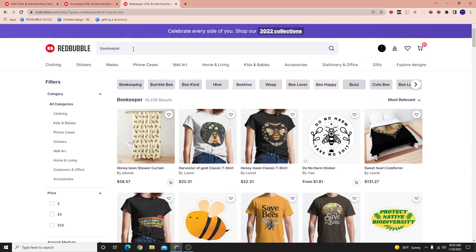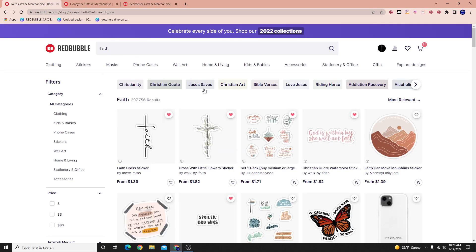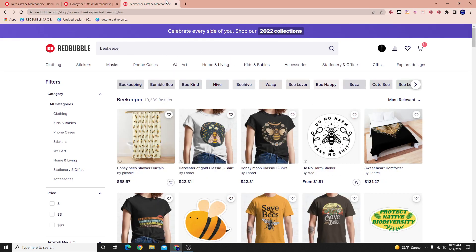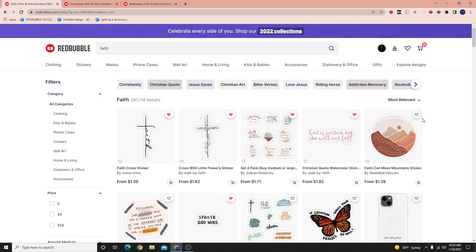Here we have three keywords: the keyword beekeeper, we have the keyword honeybee, and we have the keyword faith. And my question to you guys — do you think that people search for keywords around these concepts, beekeeper, honeybee, and faith, and actually make money? Or actually end up purchasing, which makes money to the sellers? That's my question to you guys. Do you think that's the case?